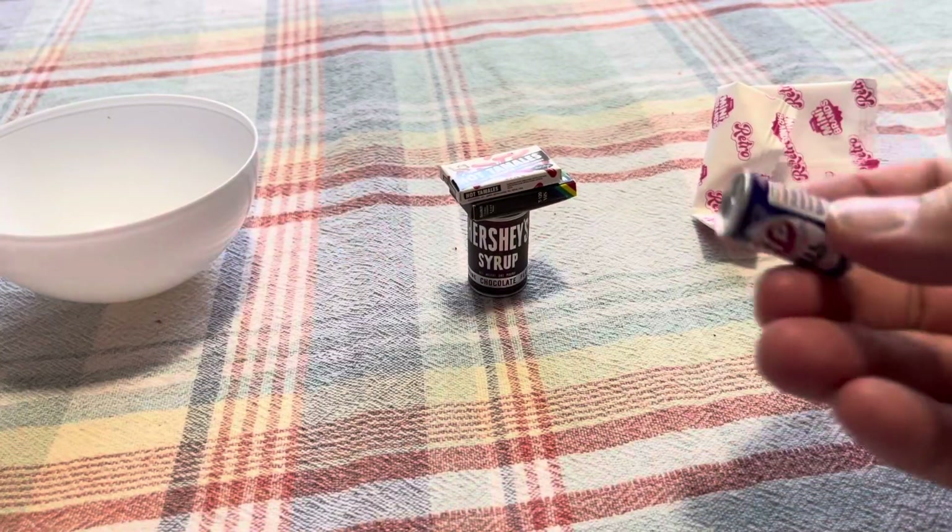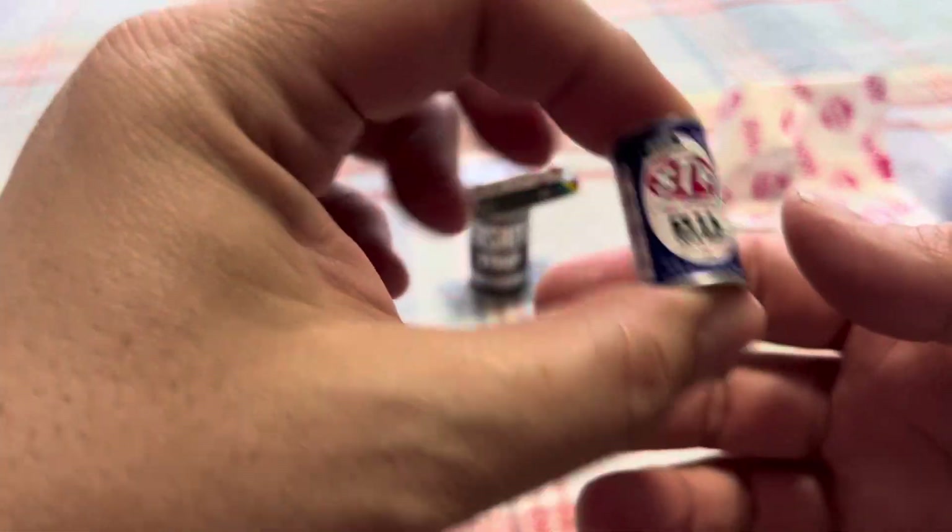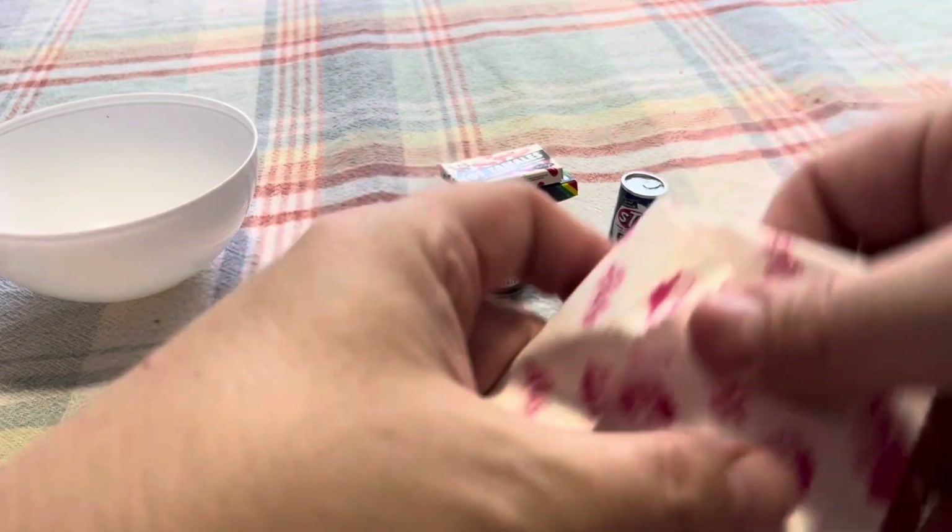Another container — maybe Planters peanuts? Nope, it's STP oil treatment. Not really excited about that one, but hey, everybody needs some oil.